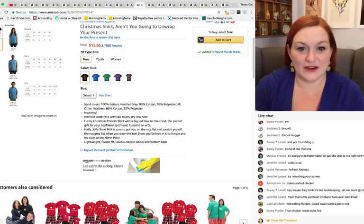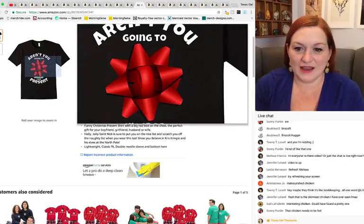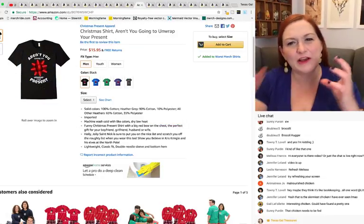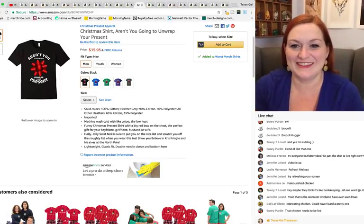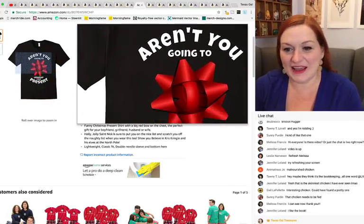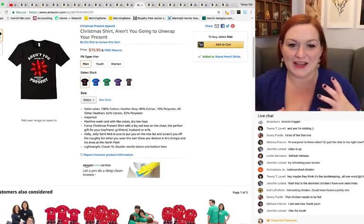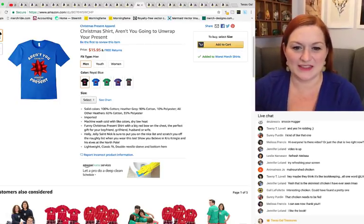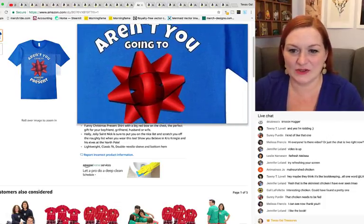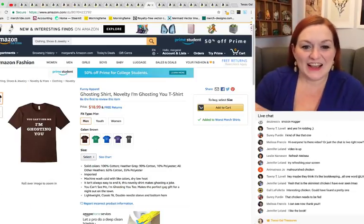This one says 'Aren't you going to unwrap your present?' I don't think I like the font very much. 'Going to' and 'unwrap yours' feels clunky the way it's arranged. The bow on here doesn't really fit — either the font needs to be a different color or a different style. There's a border on the font, but there's no matching border on the bow, so the elements don't cohesively work together.